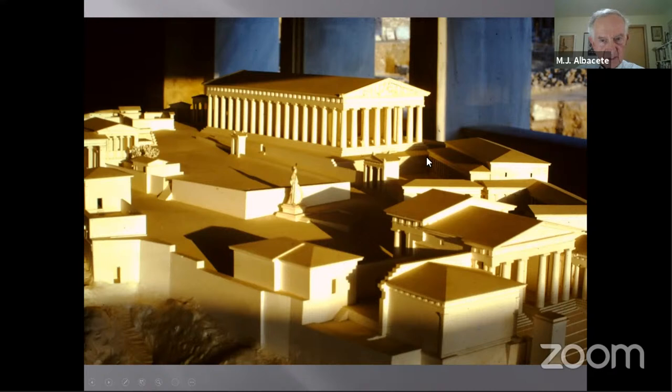There is a recreation of the Acropolis and all its buildings that can be found in the Royal Ontario Museum in Toronto, Canada.